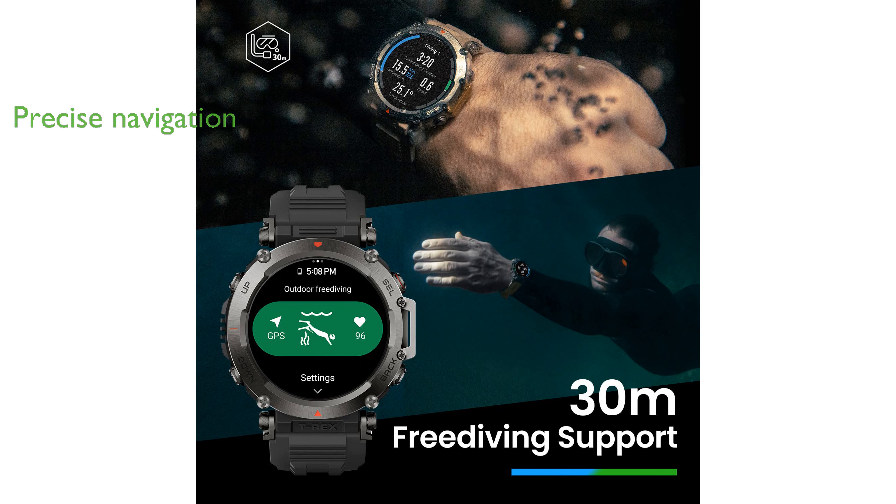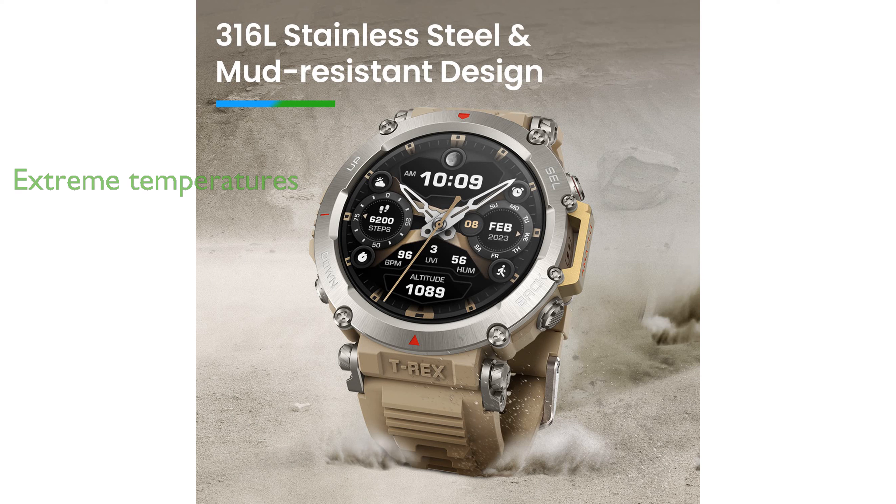Designed to operate in extreme temperatures as low as minus 30 degrees Celsius, the Amazfit T-Rex Ultra is equipped with a specially designed circuitry system and battery. It has passed 15 military-grade tests ensuring resilience to extreme heat, cold, humidity, and shock, making it a reliable companion for any outdoor activity.